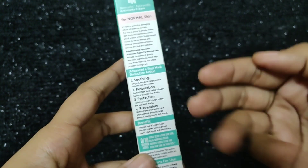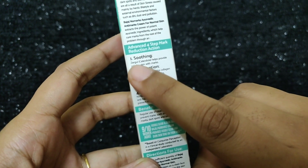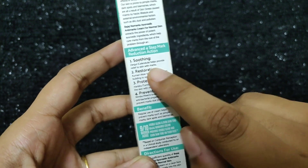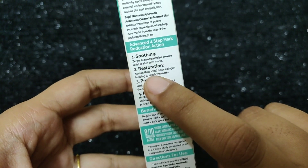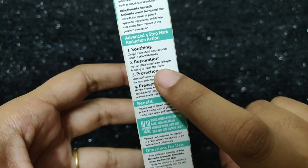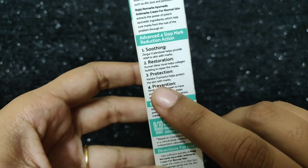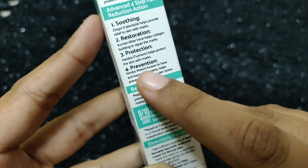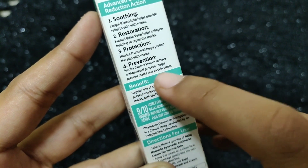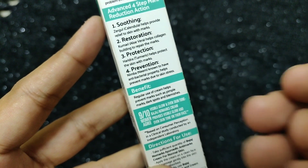Now, what are the ingredients in this cream? First, it's Zergul, which helps clear skin and pimple marks, and also soothes the skin. Next is Aloe Vera, which helps with pimples and pimple marks. Then there is Arshna, which helps protect the skin and clear pimple marks. Next is Neem, known to have antibacterial properties. It helps prevent marks due to skin stress and also has antibacterial benefits.